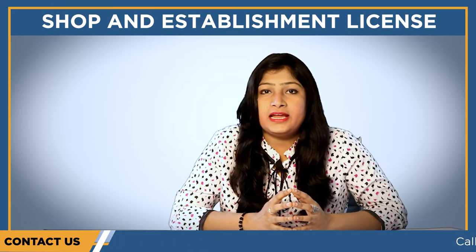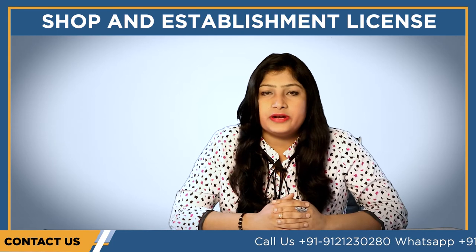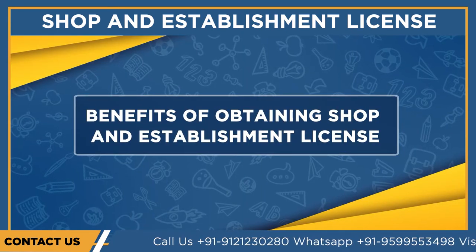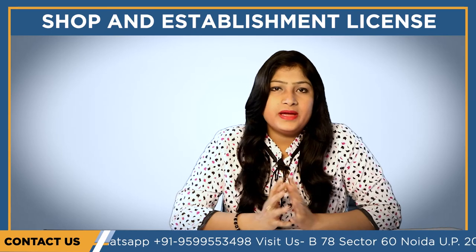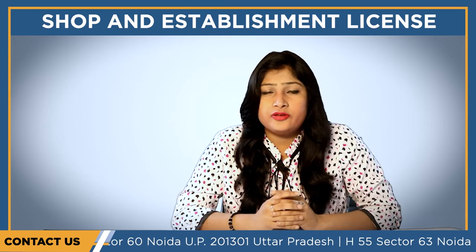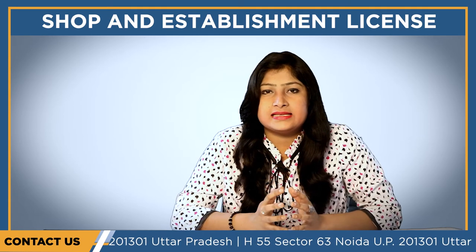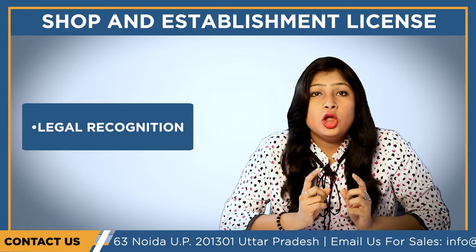The license is to be obtained within 30 days from the commencement of the business operation. Now we will be talking about the benefits of the shop and establishment license. There are numerous benefits that you enjoy if you go for obtaining the license. The first benefit is it provides legal recognition to your establishment or shop.